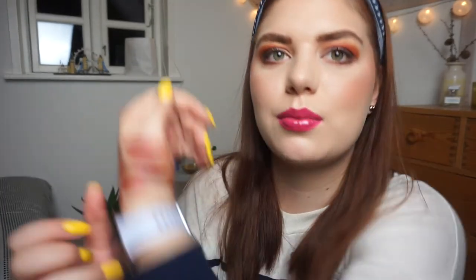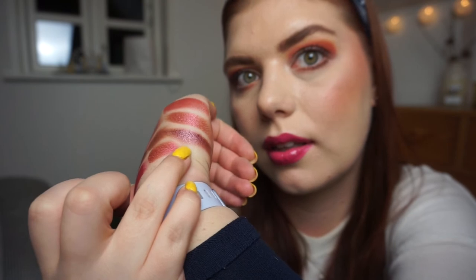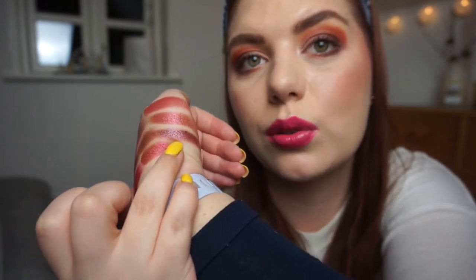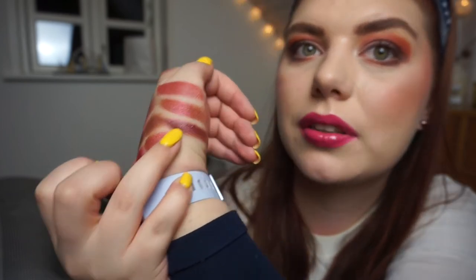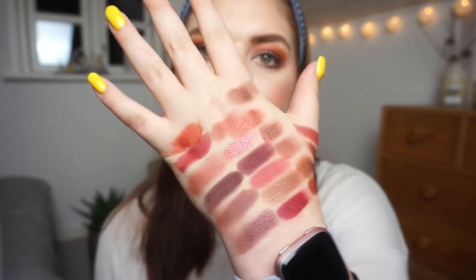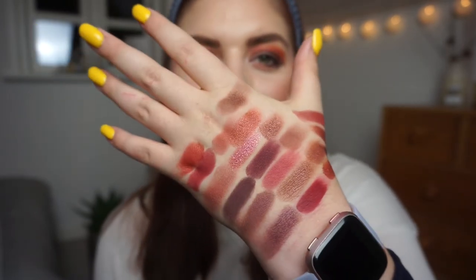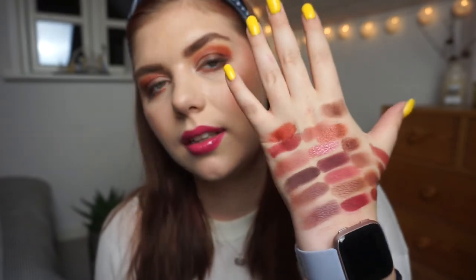That shadow right there — the most awkward angle with my hand ever. I already regret swatching it there! That is the one right there. So that was the last shadow I'm going to swatch for you guys. Let me just show you my hand — this is what it's looking like. I love it — the different tones and pigmentation and formulas in this cranberry stash.